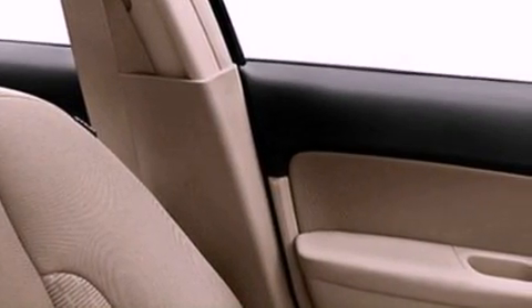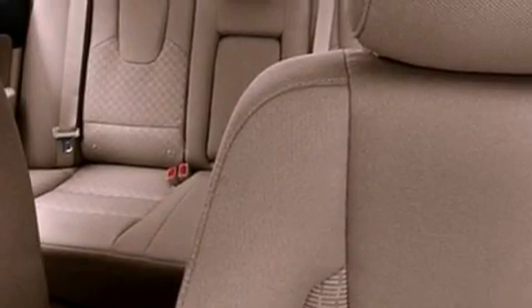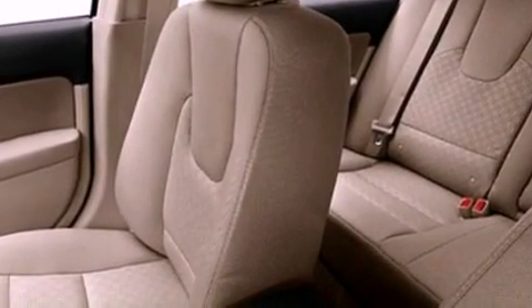The following features are also included: air conditioning, cruise control, full power accessories, a six-speaker audio system, a four-wheel independent suspension, a security system, front fog lights, dusk-sensing headlights, and a rear window defroster.